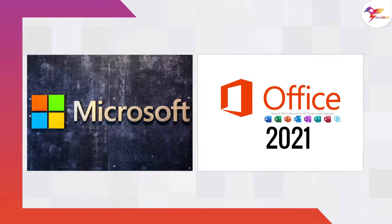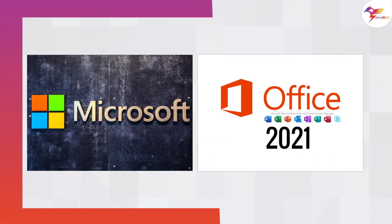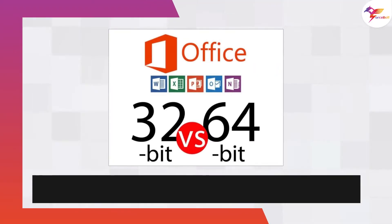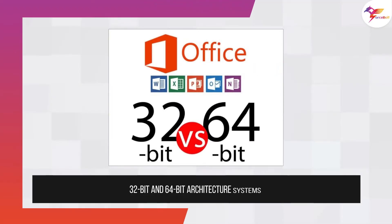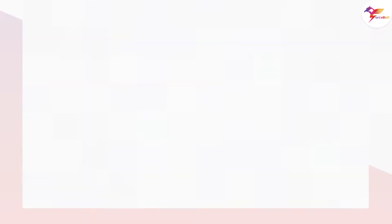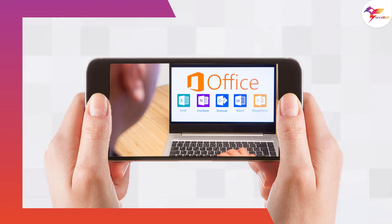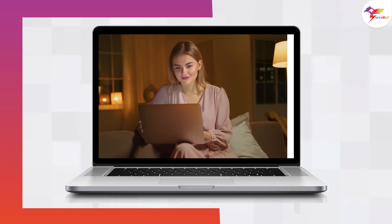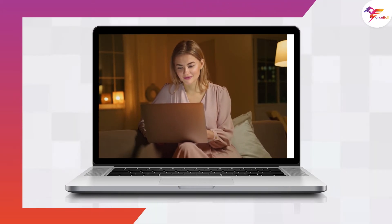The upcoming Office 2021 will offer more security functions, dark mode, and new accessibility functions. As noted by Engadget, Microsoft is expected to support both 32-bit and 64-bit architecture systems, and the company plans to support the new Office version for at least 5 years, with Microsoft planning to launch an updated version of Office along with its new operating system.